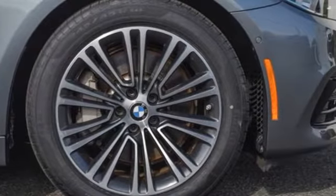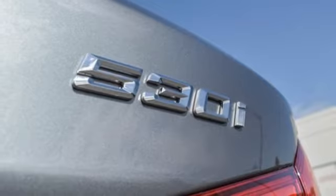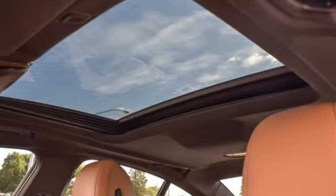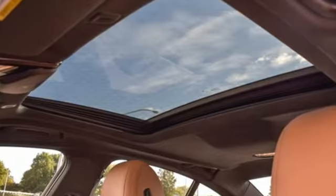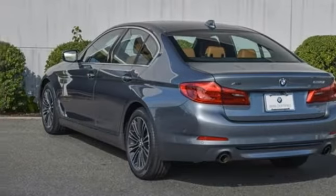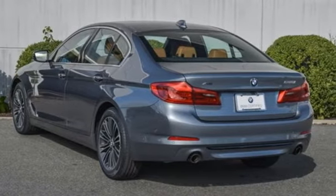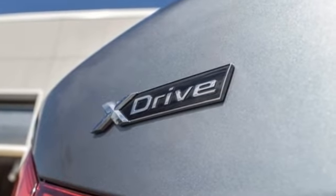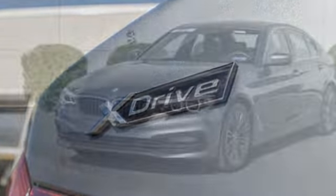Integrated navigation system with voice activation, dual zone climate control, memory exterior door mirror settings, express open and close sliding and tilting sunroof, automatic transmission gas pressurized shocks, Bluetooth wireless audio streaming, power tilting steering column, auto dimming rear view mirror, and intercooled turbo inline 4 cylinder engine.